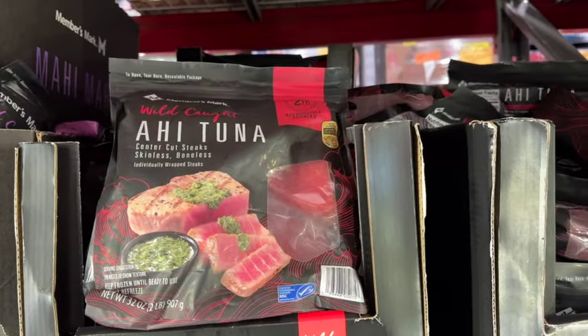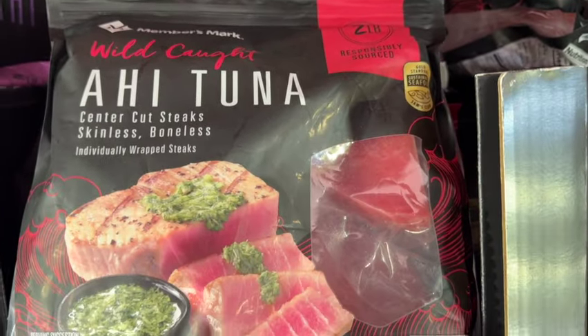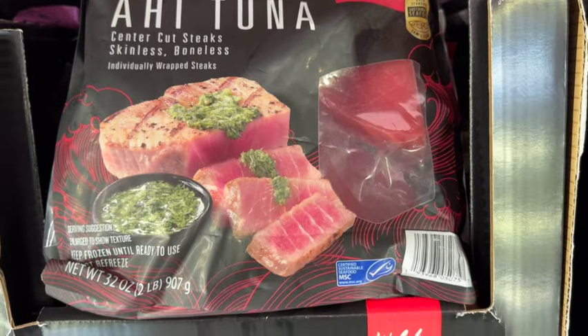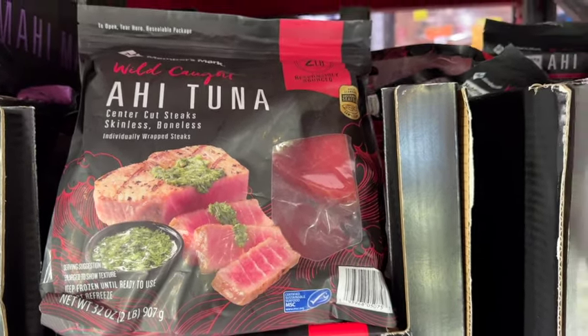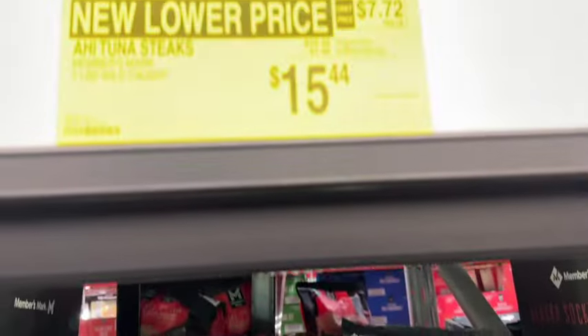2 pounds of Members Mark Wild Caught Ahi Tuna Center Cut Steak, skinless and boneless. These are individually wrapped steaks. Originally $16.44, take $1.00 off. Now $15.44.